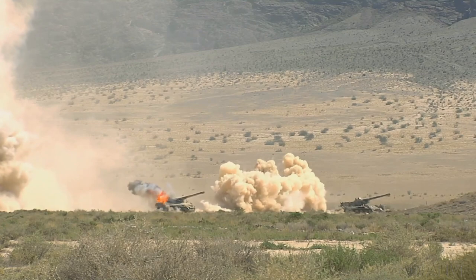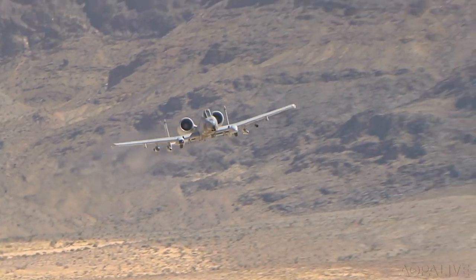We've taken a lot of fighters off the battlefield with that. It shoots 70 rounds per second, but we also have a very wide range of munitions we can employ — precision guided munitions as well as unguided munitions and laser guided rockets.